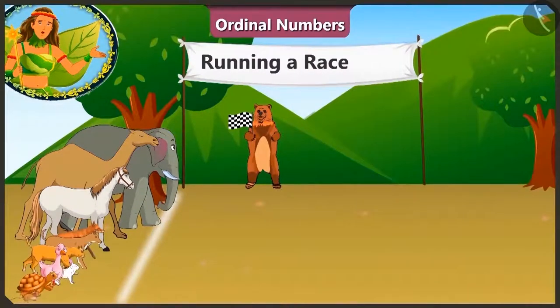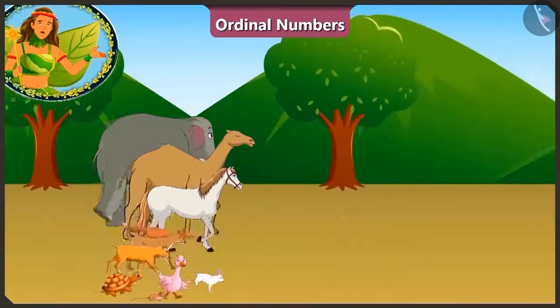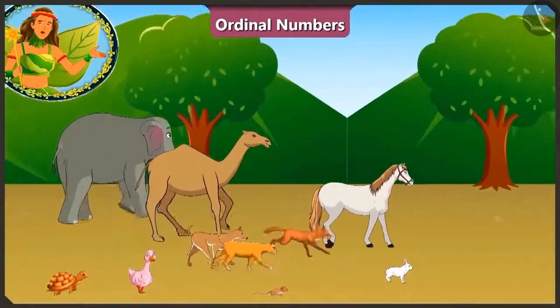Now Balu Uncle has indicated that the race has begun! 1, 2, 3 and start! All the animals have started running! The one who reaches the finish line first will win the race!